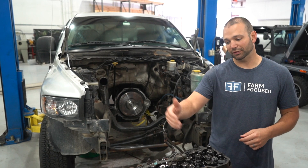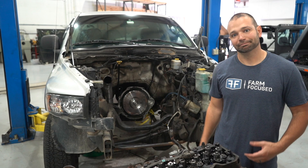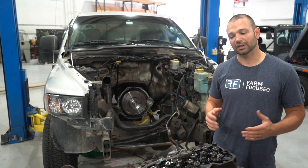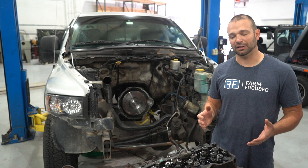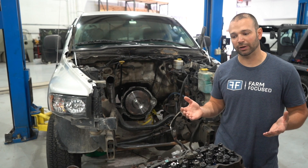So we do a compression test and we get 250, 250, 250, 250, 250, 250 — and then 150. 250 is not ideal; we should be in the upper 300s. But there's something to be said about consistency — 250 across the board, I might not be super suspicious, it could just be the operator on the compression test.